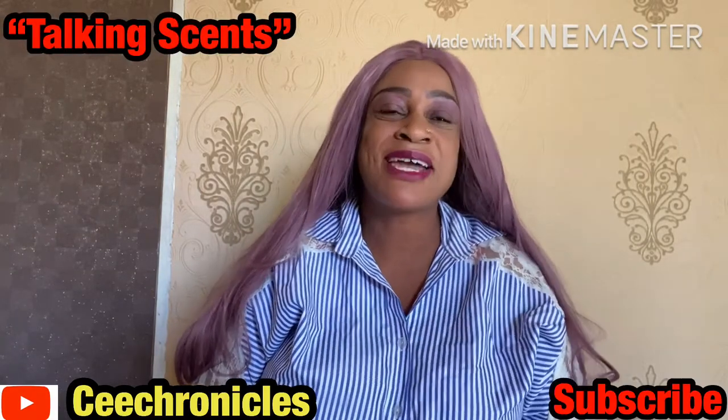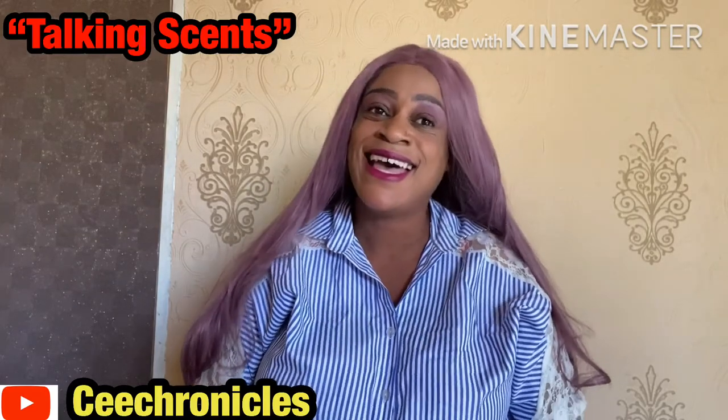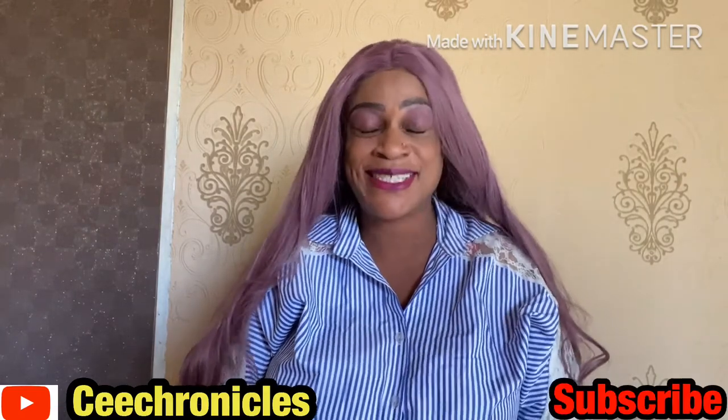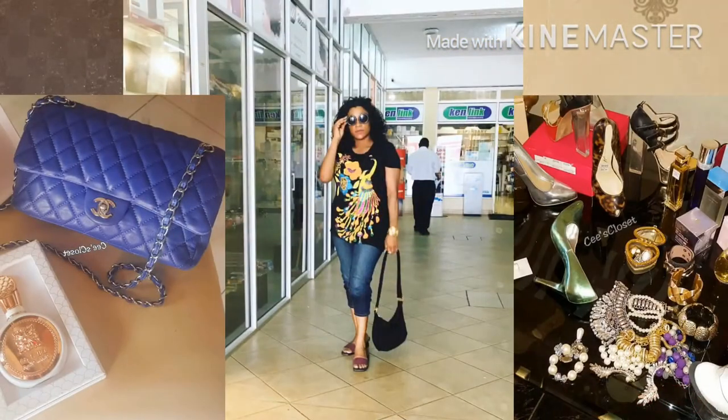Hi guys, thank you very much for joining me today. It's your girl C Chronicles, here with another episode of Talking Sense. I've had to change my banner because I decided to introduce other interests on this channel - non-cent episodes covering fashion, lifestyle, vlogs and stuff like that. So do stay tuned, there's more to come.